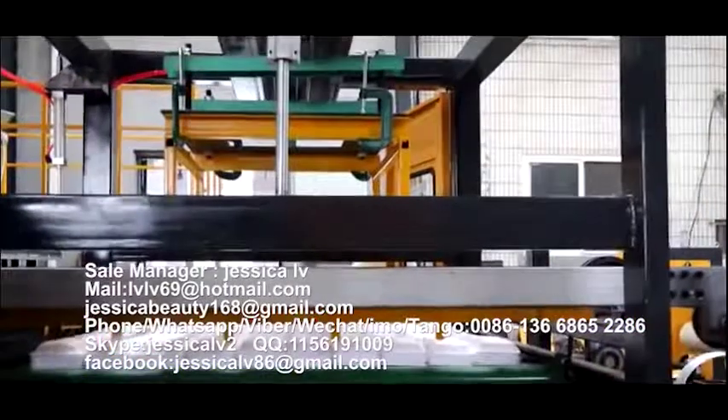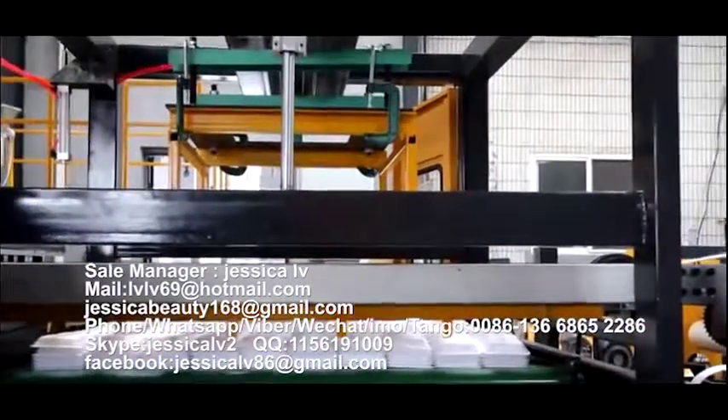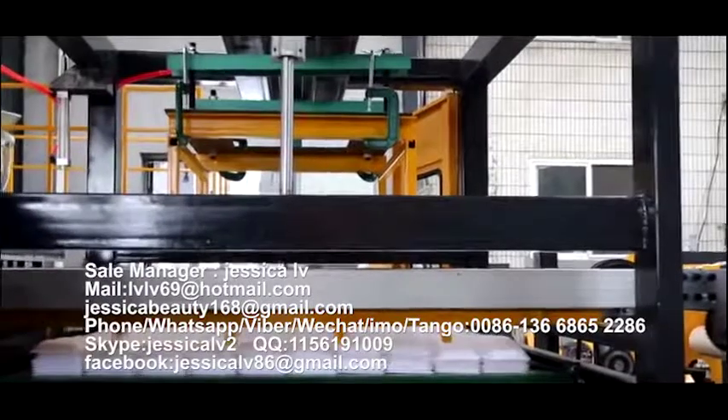They are packed and sent to the warehouse. At the same time, the waste part can automatically be rolled.